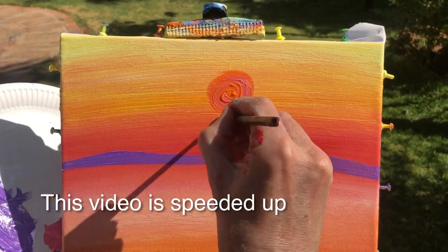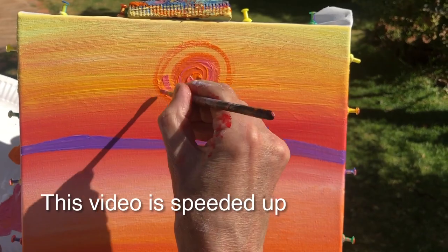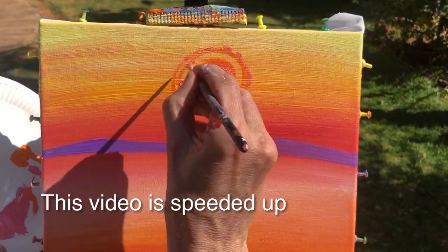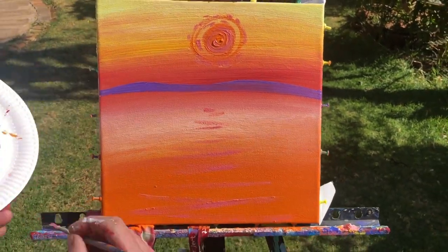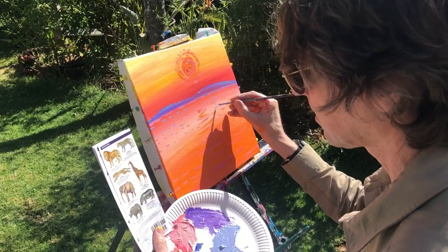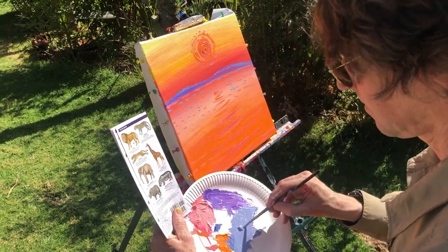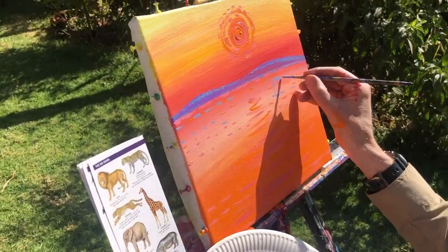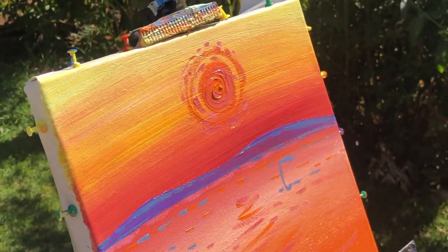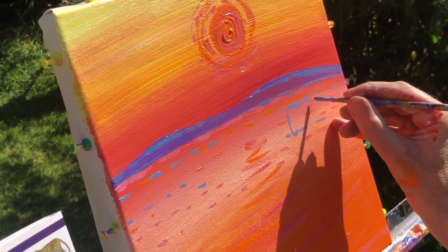I'm going to show you one of my paintings from pretty much start to finish. I've already got the background down. This is a sunset scene with flamingos and elephants, and you can see how I put this paint on. This is filmed at twice my actual speed to speed it up for you. Once I've got that background down, I choose my colours, and then using the colour paint here, I'm doing an elephant — just sketching out the outline of the elephant.